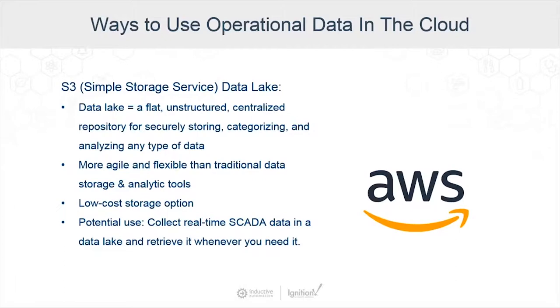The third service is S3 Data Lake — S3 stands for Simple Storage Service. A Data Lake is a flat, unstructured, centralized repository for securely storing, categorizing, and analyzing data. Advantages include being more agile and flexible than traditional data storage and analytic tools, letting you collect and store any type of data, and being extremely low in cost. Collecting real-time data in the Data Lake allows you to retrieve it whenever you want and take advantage of it with other tools.